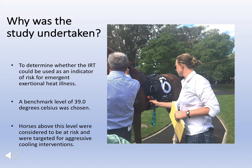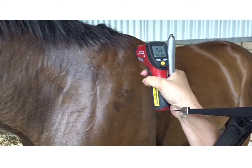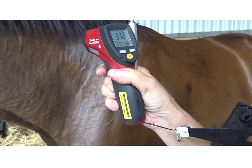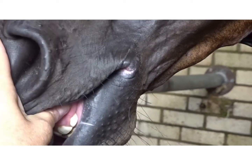A benchmark level of 39 degrees Celsius was chosen, and horses above this level were considered to be at risk and targeted for cooling interventions. The findings were that skin temperatures were established for horses after racing in mild, warm and humid, and hot weather conditions. On the mild days, there was a wide spread of skin temperatures, with very few above 39 degrees, and all horses cooled effectively.